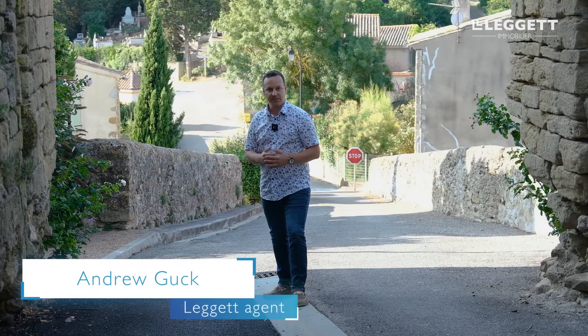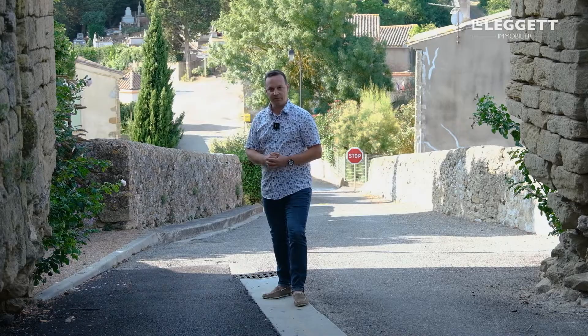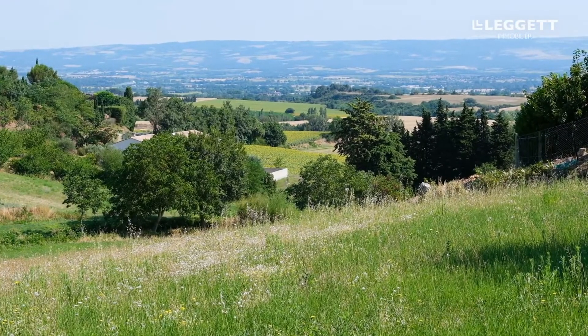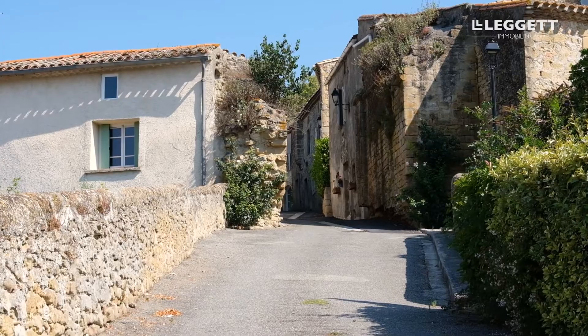Hi, I'm Andrew Guck, your local Leggett agent, and today we're here in the south of France in the triangle of Mirepoix, Carcassonne, and Castelnoterie, in the gorgeous village of Laurac-le-Grand. Mirepoix is just 20 minutes away and 16 minutes away to Castelnoterie where you'll find a train station, and we're only 27 minutes to the Carcassonne Airport.